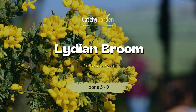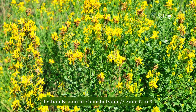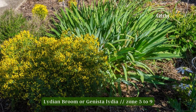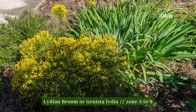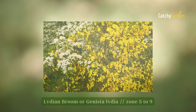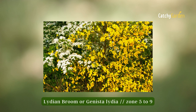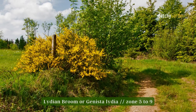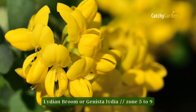Number five: Lydian Broom. Growing zones five to nine are ideal for Lydian Broom. Put it where the sun can shine directly on it. It does well in sandy soil and tolerates drought. Give it plenty of water and apply soil additives to improve the soil if you're worried about it spreading out of control. Although the leaves on these drought-resistant shrubs are somewhat small, the early June burst of vivid yellow flowers more than makes up for it.